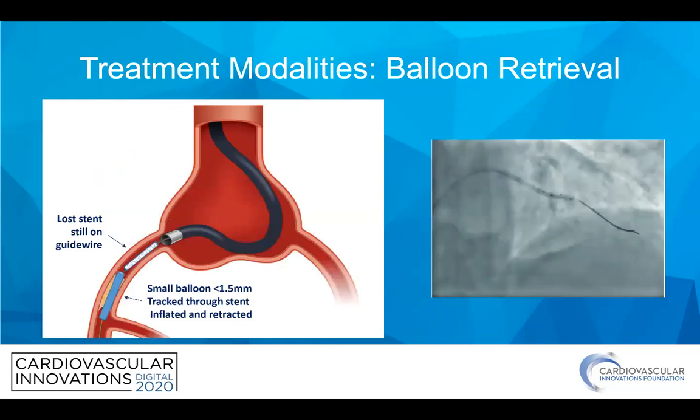If you do find yourself in a situation where you lose your stent, the algorithms we'll talk about all center on maintaining wire position, because the treatments are very different depending on whether you've maintained wire position or not. The first option, if you've maintained wire position, is trying to slip a small balloon through that stent, inflate it, and bring that back into the guide or guide extension. I really like to use guide extensions wherever possible to minimize the length of coronary you have to navigate. You can see an example of using a small balloon to drag the stent back.